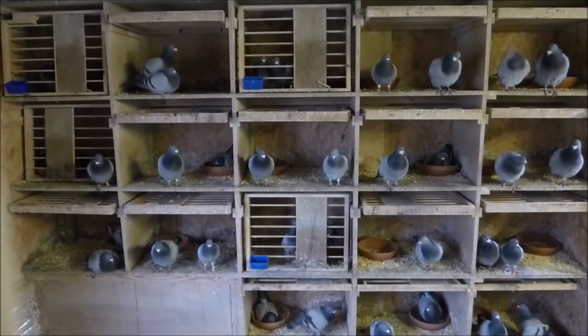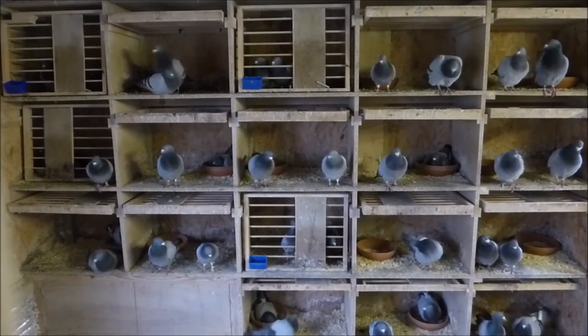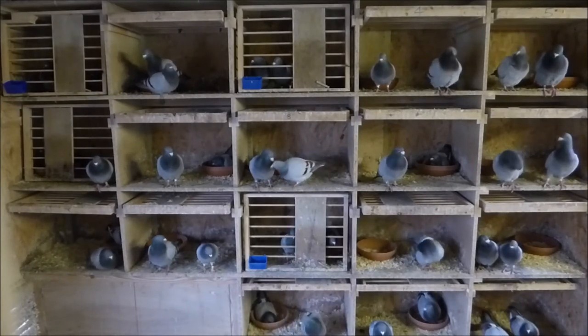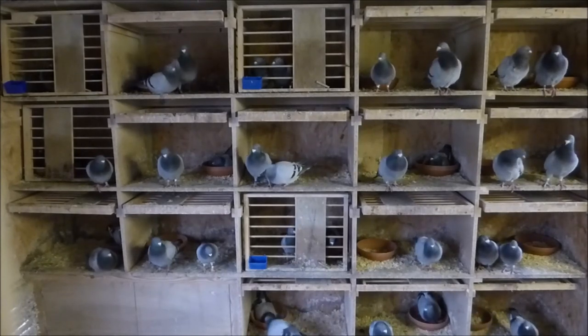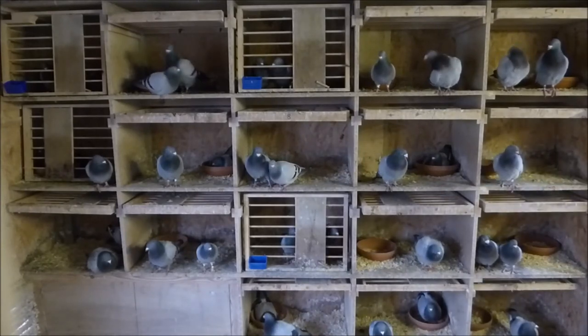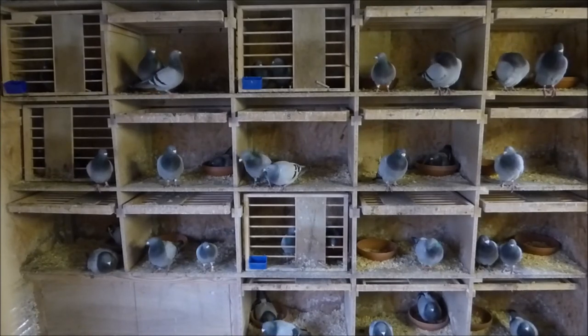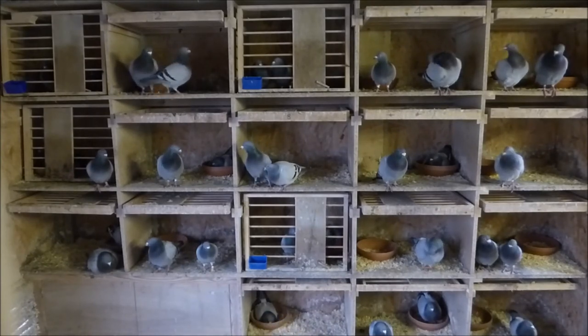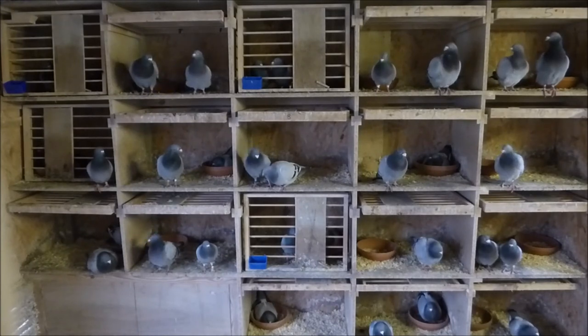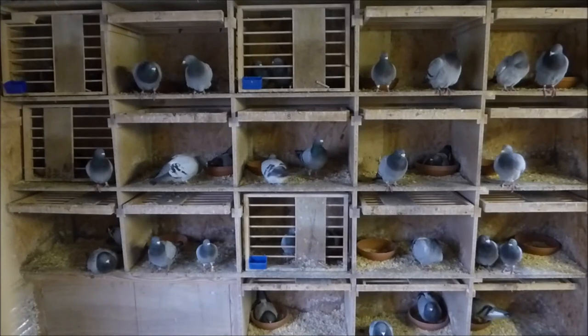We have a two-year rotation for our stock birds. So if we pair a pair this year in 2018, that pair will be paired again in 2019, but in 2020 we will swap them to a new hen or a new cock. All our cocks stay in the same boxes each year, which makes it easier for us to pair, and we could always come back to a good pairing in the future if we feel like it.